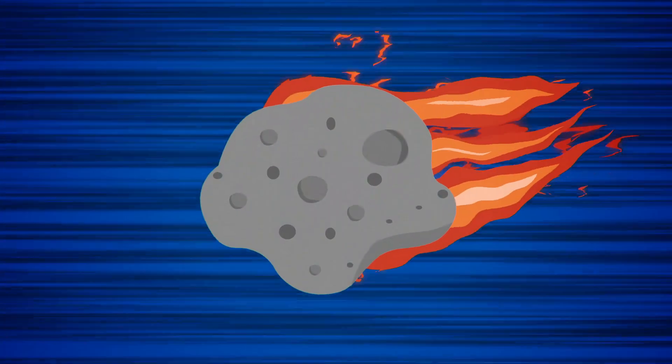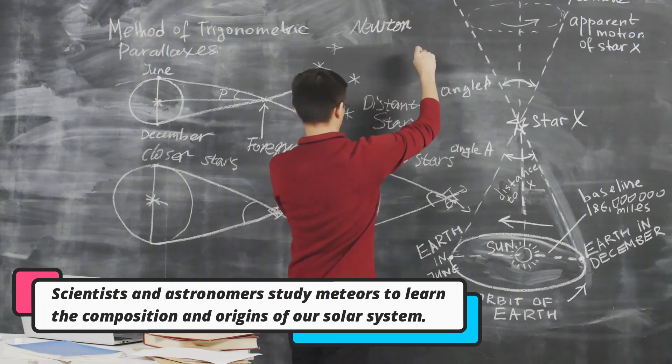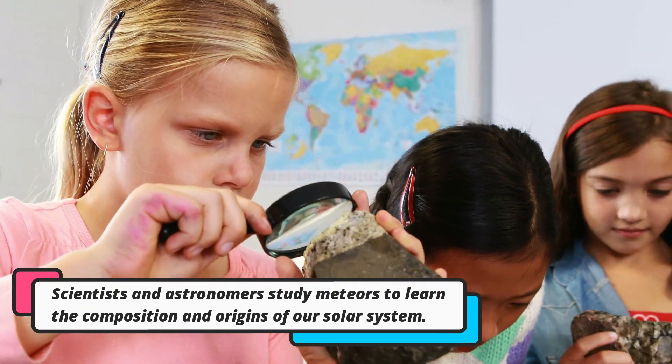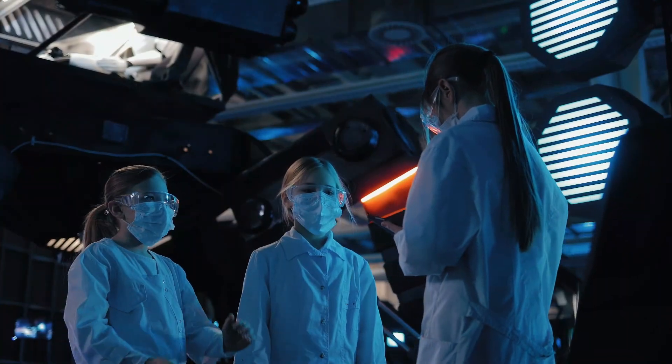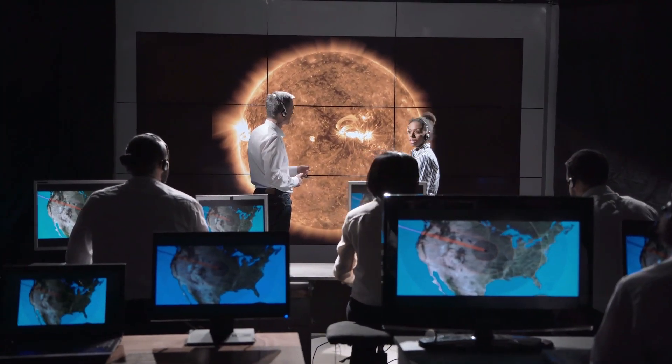Scientists and astronomers study meteors to learn more about the composition and origins of our solar system. By analyzing the chemical composition of meteorites that have fallen to Earth, scientists can gain valuable insight into the formation and evolution of planets and other celestial bodies.